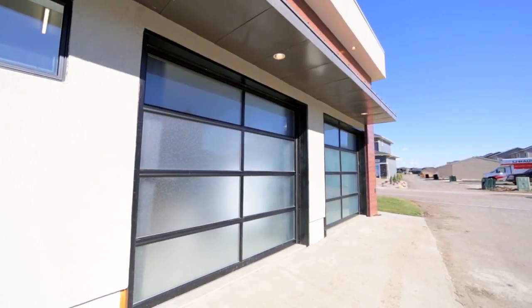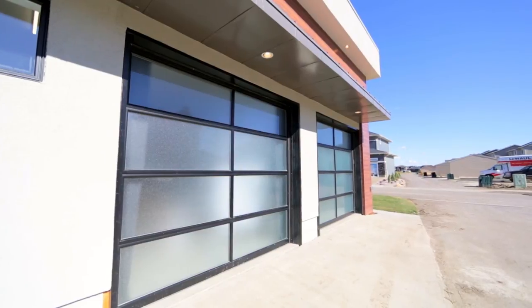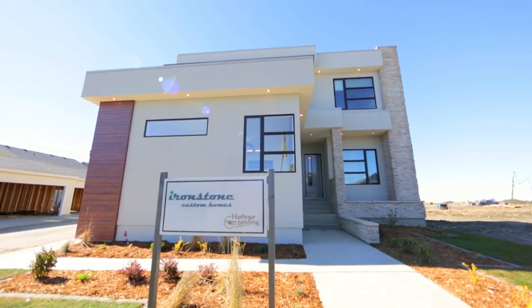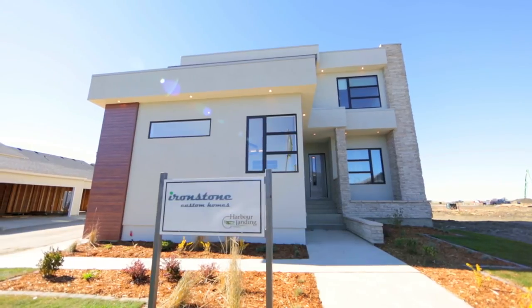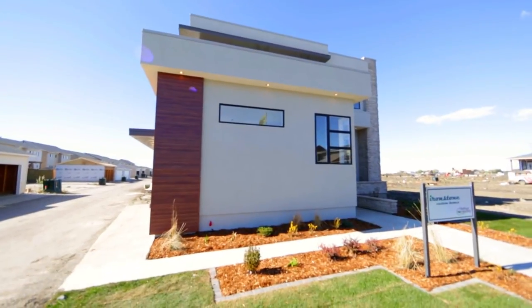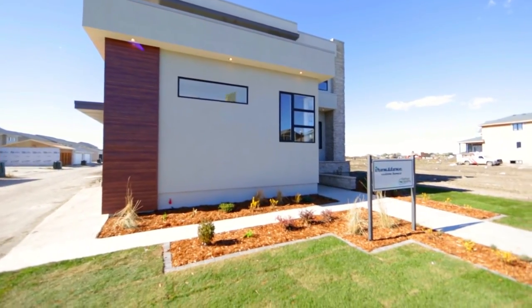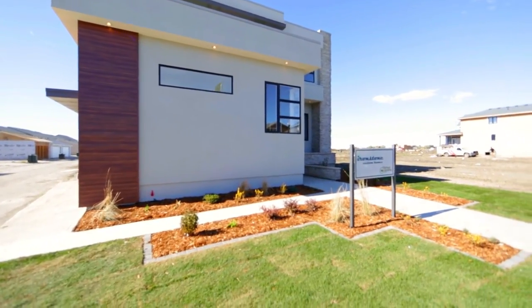This unique lot has garage access through a side lane, allowing curb appeal from the front that sets this home apart from everything else around. This Ironstone custom home could be the one for you — don't wait another minute, contact the salesperson today.